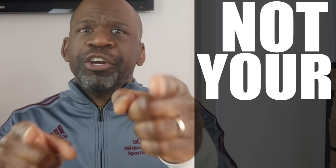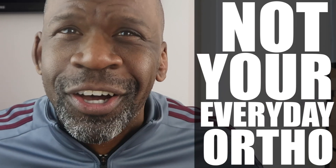So today we've been talking about the Luka Doncic injury. Be sure to like, share, and subscribe and, as always, that's been a word from Dr. Chris, not your everyday ortho.